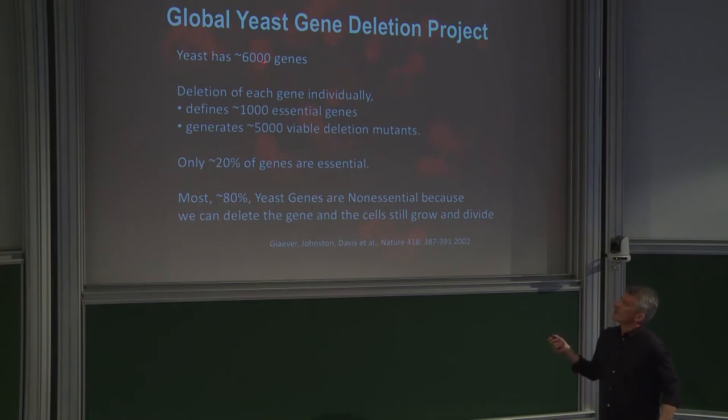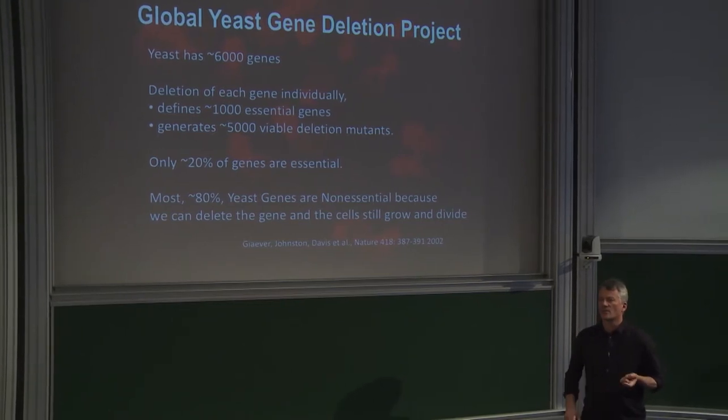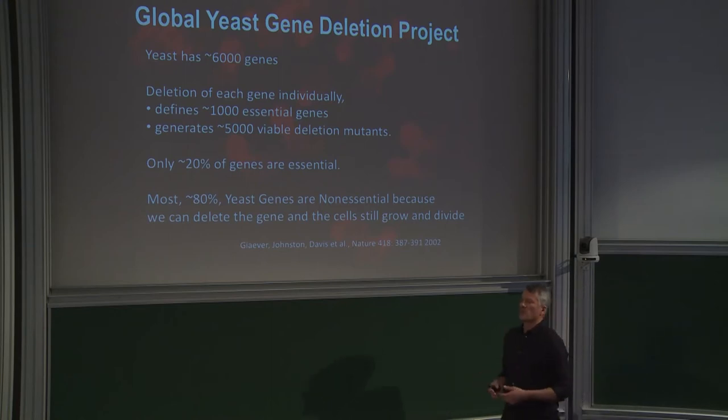The yeast community deleted each of the 6,000 genes individually, converted diploids to haploids, and asked whether the gene was required for life. 1,000 of the 6,000 are essential; delete the other 5,000 and the cell barely notices. This is true not just in yeast but across all sophisticated forms of life — E. coli, worms, flies, mice, and human cells — only a fraction of genes are required for basic cell division.